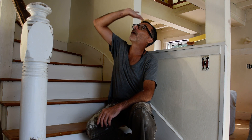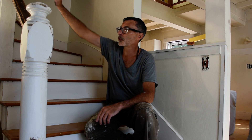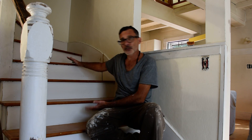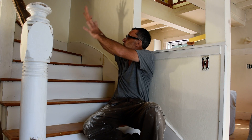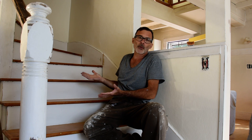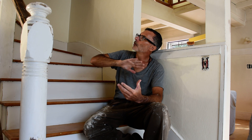The ceiling above me is all rafter work. All the windows are trimmed, the doors are all trimmed out. Just look at this stairwell right here — the whole house is breathtaking. That's why I wanted to give you this shot in this stairwell.